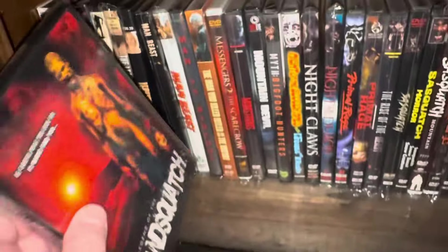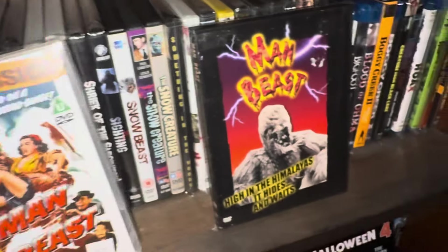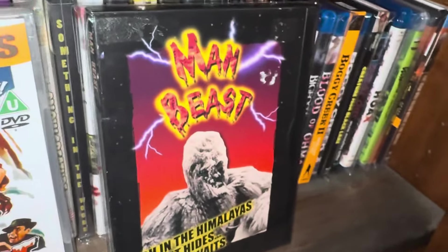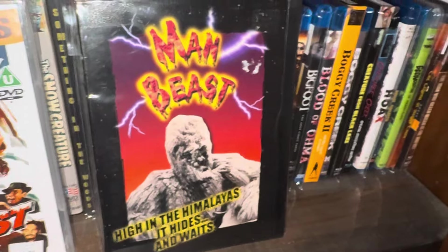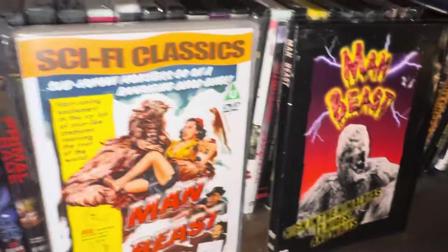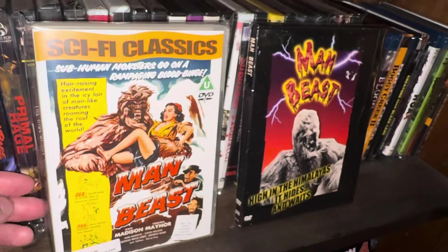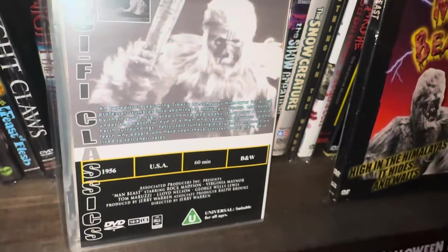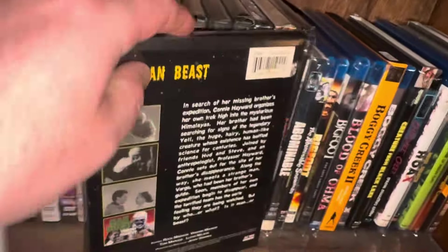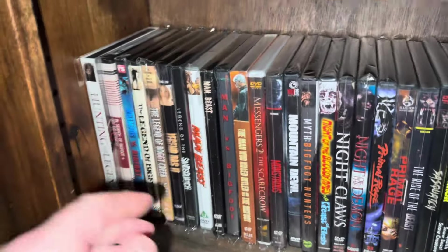These next two are the same exact movie — the one on the right is an old snapper case movie called Man Beast, where Sasquatch lives up in the Himalayan mountains. And then there's the Sci-Fi Classics DVD of it — the same exact movie, just two different covers. It's from 1956, black and white.